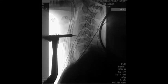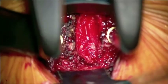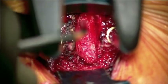Pins are placed into the vertebral bodies and a Caspar distractor is applied so that we can better access the disc space and implant the disc replacement later in the case.